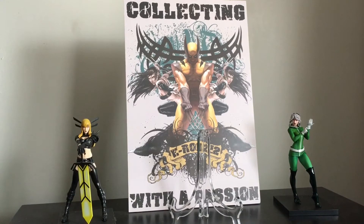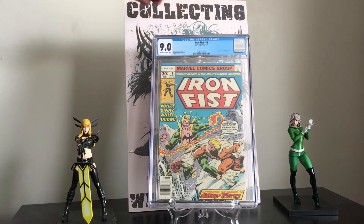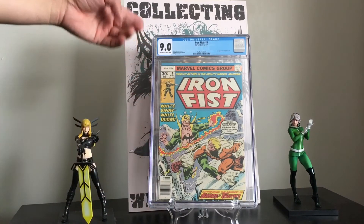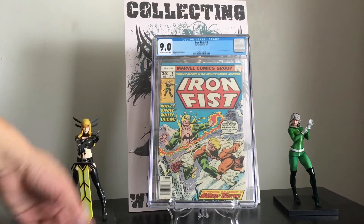The next book I bought on Instagram, had it pressed out, and I'm super happy with the grade I got back. I paid nowhere near what this book is going for now — actually about half the current value. It's Iron Fist number 14 at 9.0. This book came out in 1977 and features the first appearance of Sabretooth.